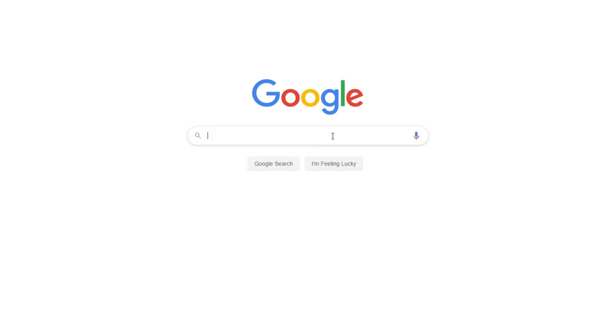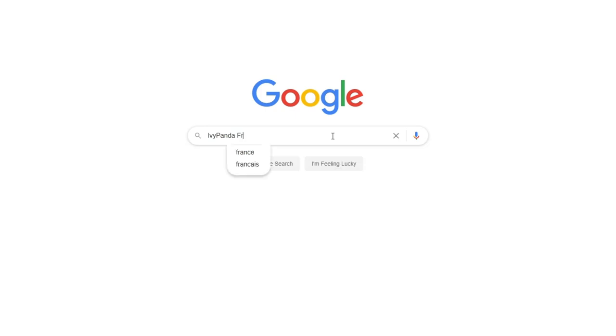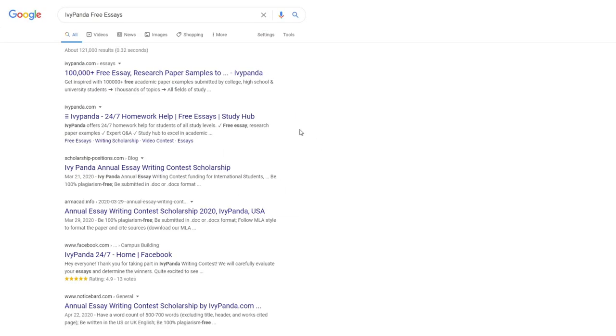This essay example, as well as thousands of others, is available in text format on our website for free and without registration. Simply Google Ivy Panda Free Essays.